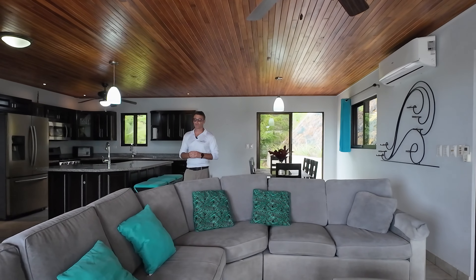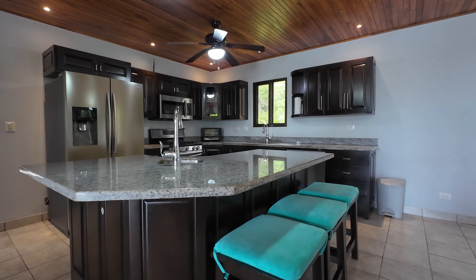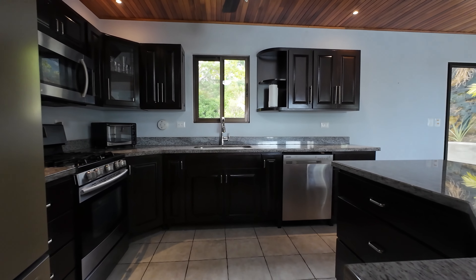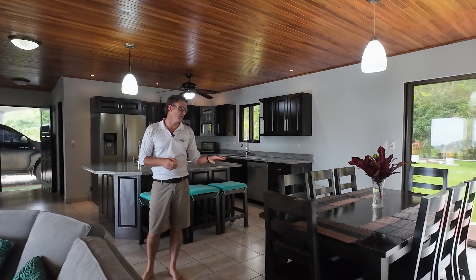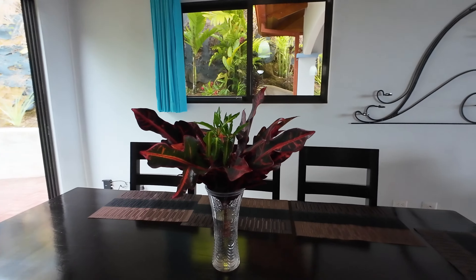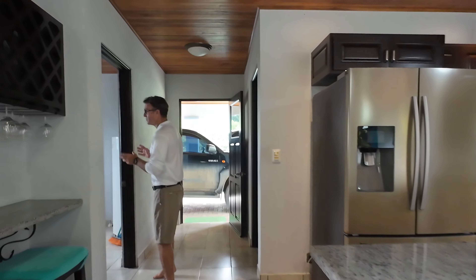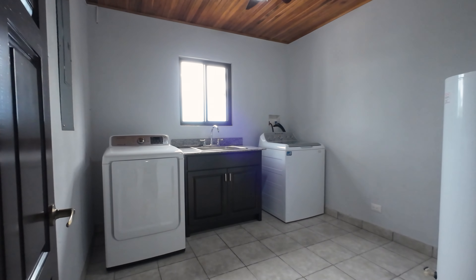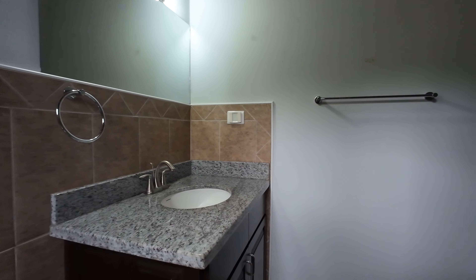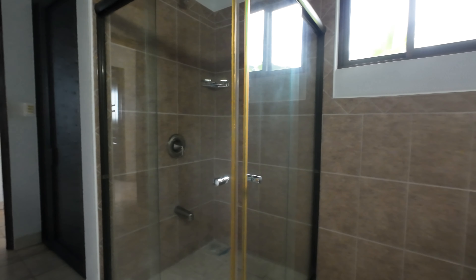On the first level of the house, we have a very big kitchen with beautiful granite countertops. We have modern new appliances and a beautiful solid hardwood dining table where you can choose to sit inside or outside. We have a very big full-size laundry room and a full-size bathroom with a lockout closet. This is great for if you want to rent this house out.